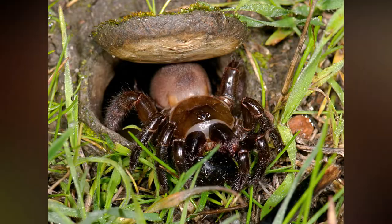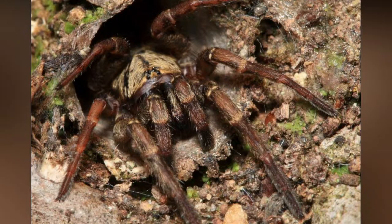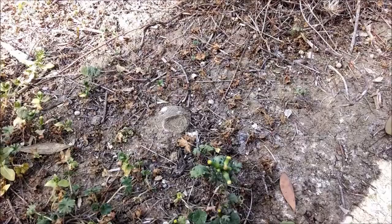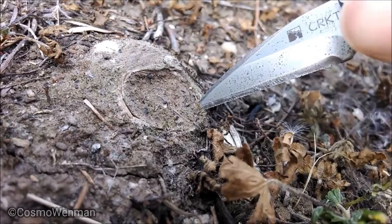A trapdoor spider lines its burrow with plaster made from layer upon layer of silk. This creates a pocket at the bottom where the temperature and humidity are stable, as the spiders are prone to drying out in the heat. At the entrance is a trapdoor, a carefully camouflaged lid of silk surrounded by an array of twig lines — basically a tripwire made of silk and sticks. If an edible insect wanders by, the spider pounces from its burrow and retreats with its prey.